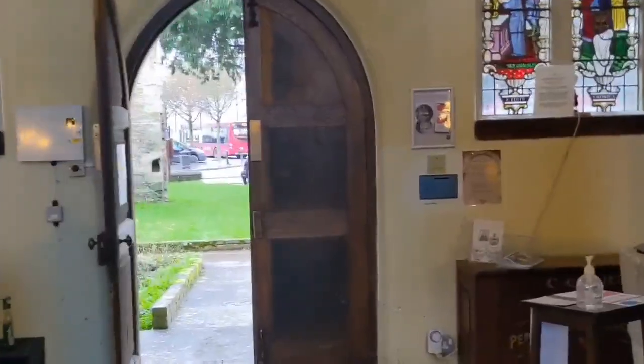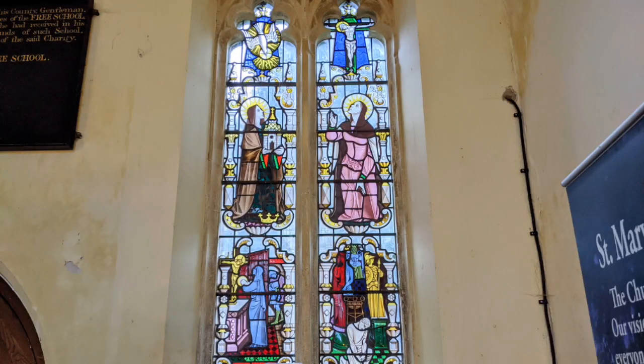This stained glass window was made in 1952 by a glazier from York. On the right we have St Monica, the patron saint of difficult marriages. On the left we have St Edith, the patron saint of Wilton, who died aged only 23.